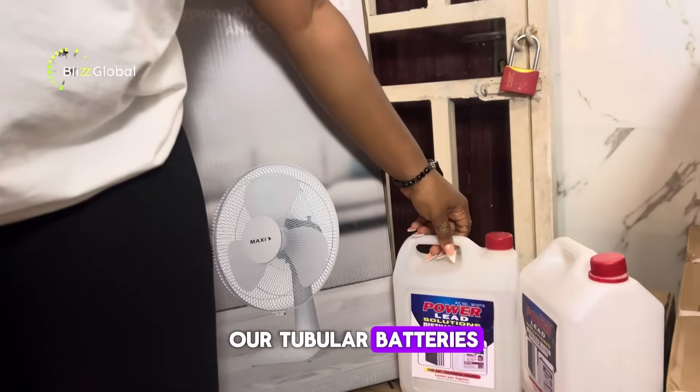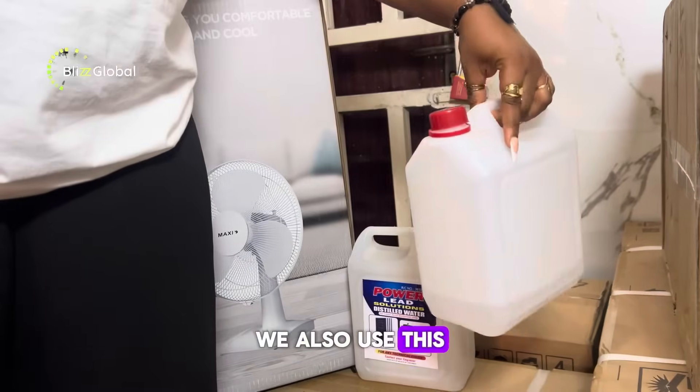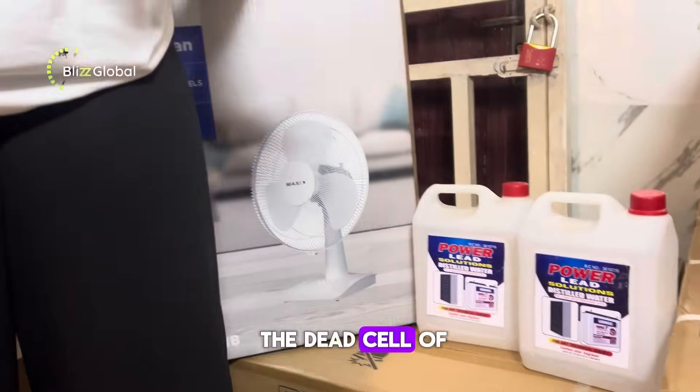Check out our distilled water, used to top up our tubular batteries to make them last long and durable. We also use this water for the maintenance of the battery, and it helps revive the dead cells of the battery.